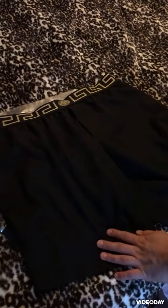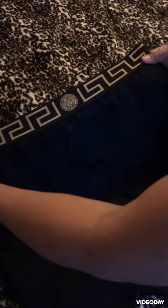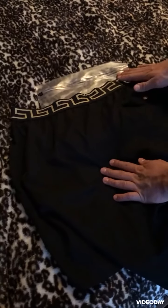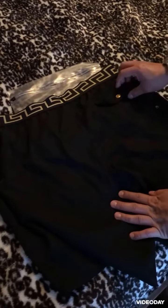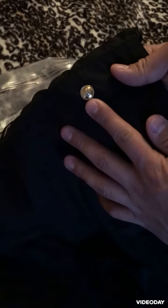The waistband is just like the underwear, and in the middle the symbols show. The back — that's what the back looks like — the symbol and everything, and this is the Medusa in the pocket.